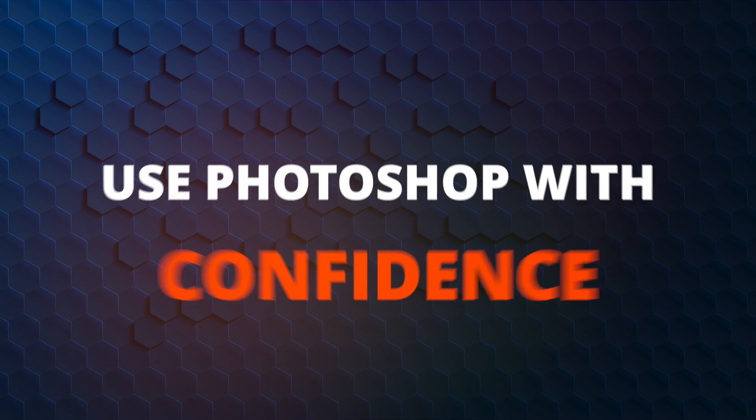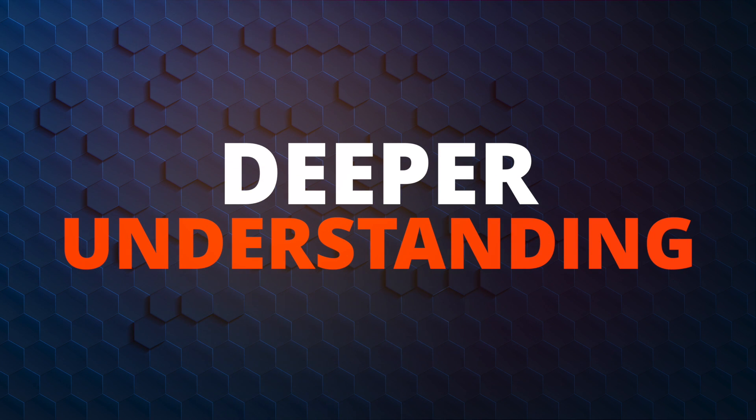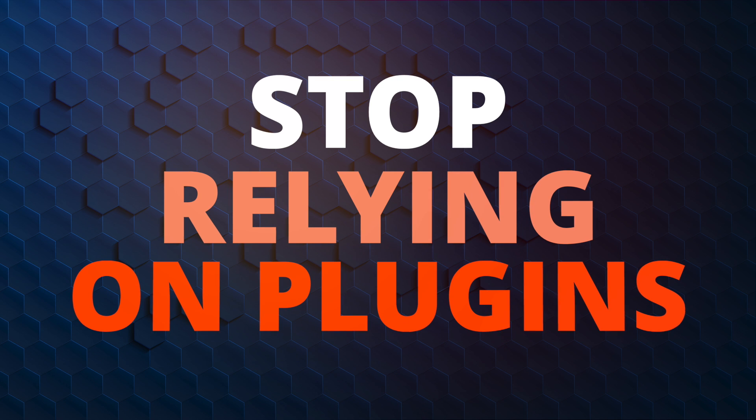If you want to use Photoshop with confidence, have a deeper understanding of Photoshop fundamentals, and stop relying on plugins to create photos you will love, then this course is for you.